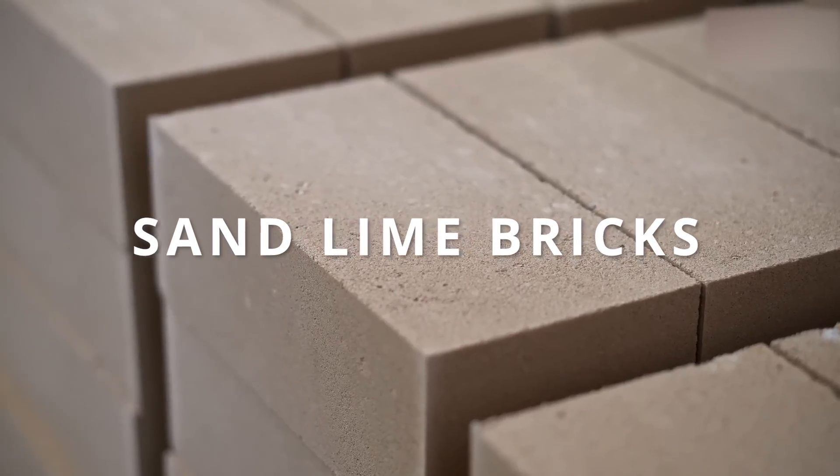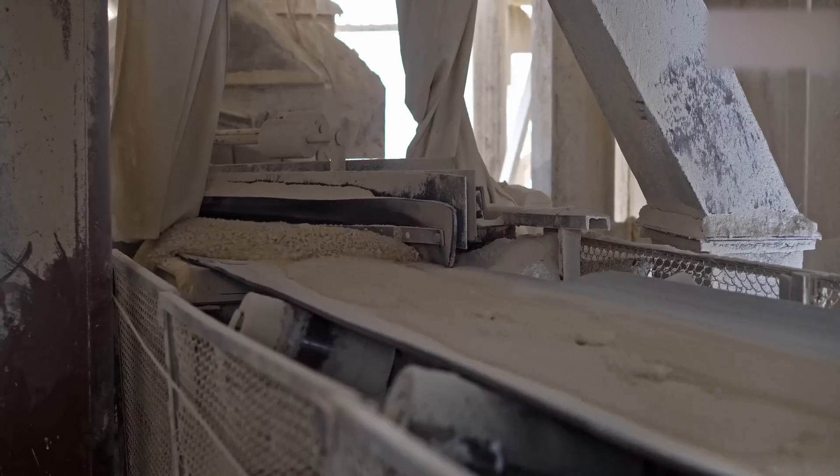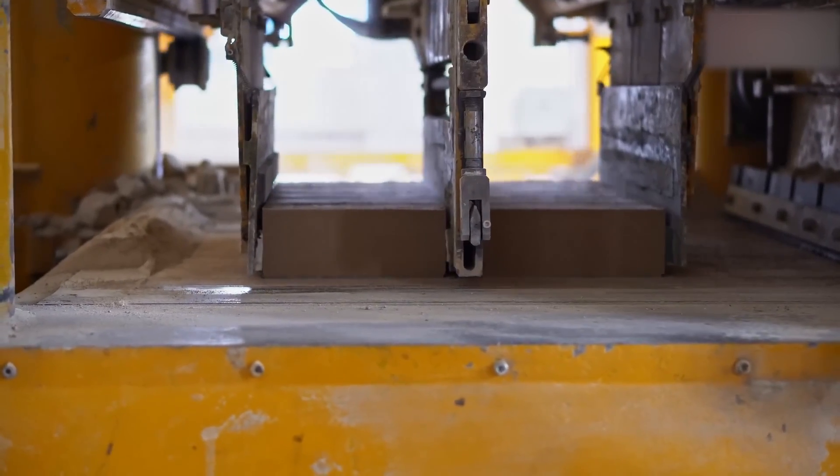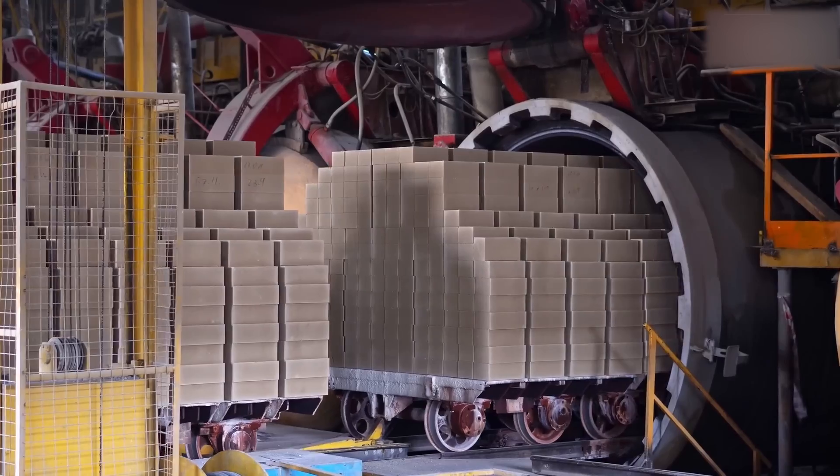Now we have sand lime bricks. These bricks are made by mixing sand, lime and water and then compressing the mixture under high pressure. Sand lime bricks offer excellent strength, low water absorption and good thermal insulation properties. They are commonly used in the construction of load-bearing walls, partitions and other structural elements.